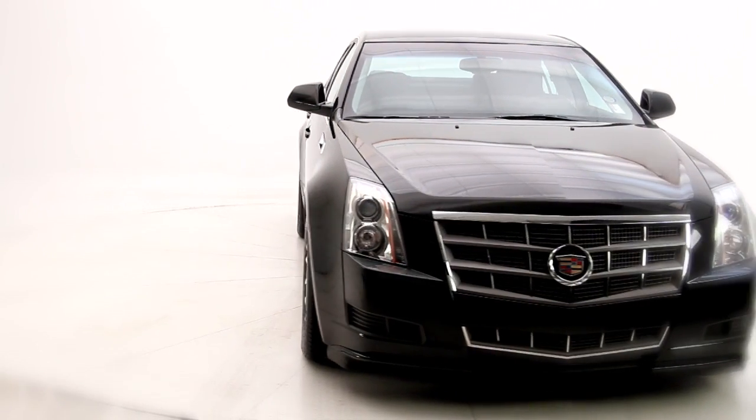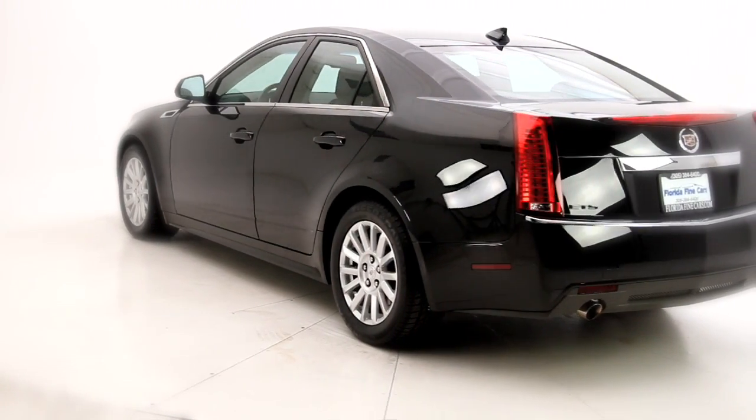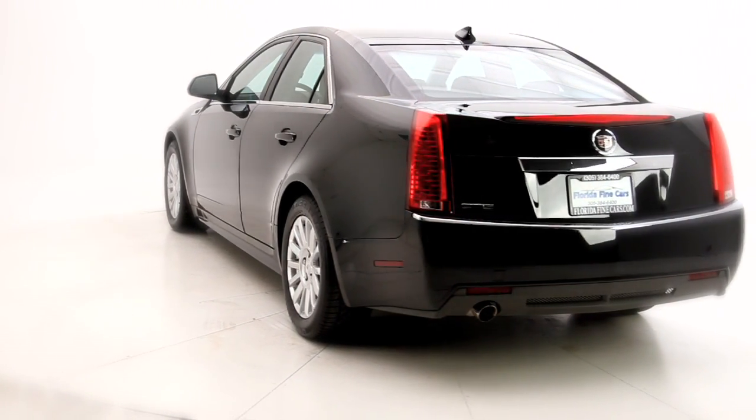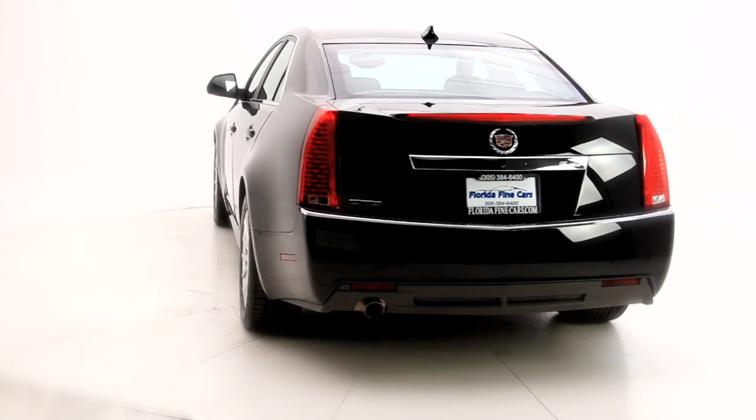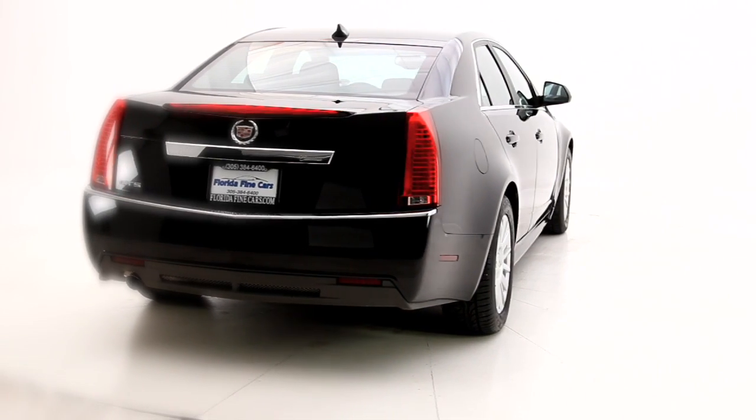At first glance, you'll notice a beautiful yet edgy exterior. It also has a combination of supple ride and powerful performance with its V6 engine. The exterior color is Black Raven with ebony leather interior, and it's Carfax certified — one owner, no accident, Florida car.